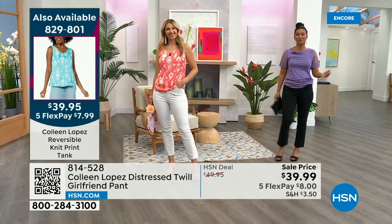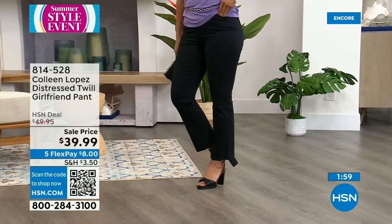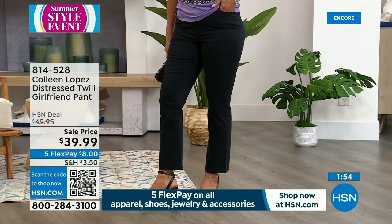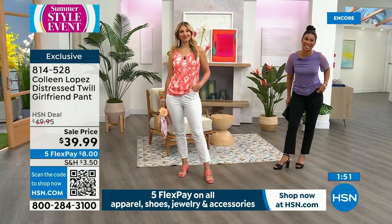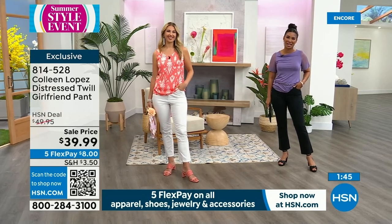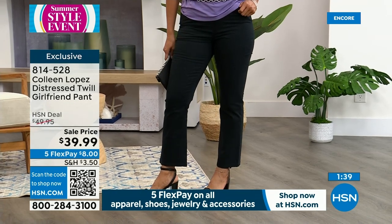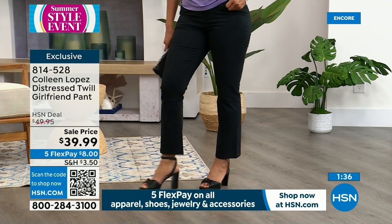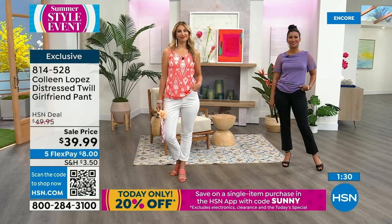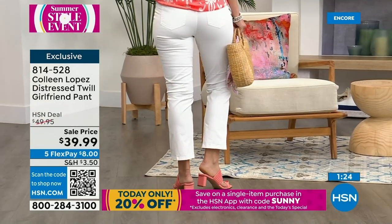I've been vacationing with my girlfriend — riding an airplane, going out to lunch, going shopping. These would be a comfortable pant to be in all day. My skin has gotten really sensitive, so the fact that they're cotton — I've really been paying attention to what materials I wear against my skin. I would definitely be purchasing these because it's cotton. $39.99, flex pays are coming in at $8 on any major credit card and we'll send them home to you. It's just a beautiful pant.